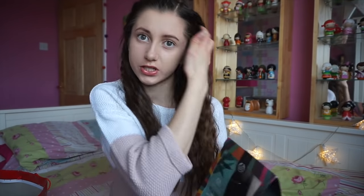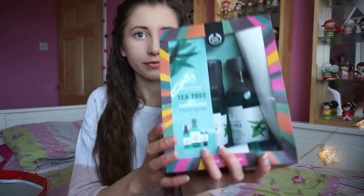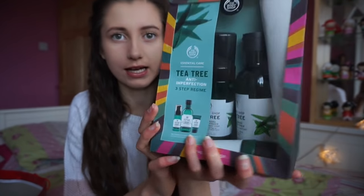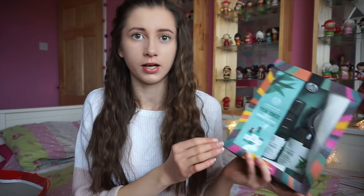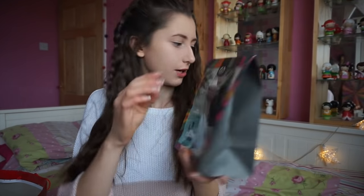Do you guys remember from the vlog the other day when I went into the Body Shop? Well I picked something out because my mum said is there anything I would like, so I chose because she didn't really know what else to get me. I got this set and it's the tea tree one. I've never done the whole cleanse, tone, moisturise thing so now I've got a set I can use. I'm really looking forward to trying this out.